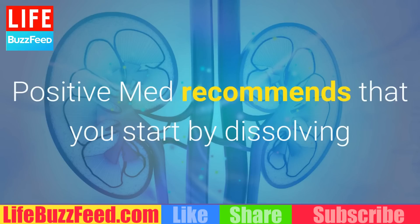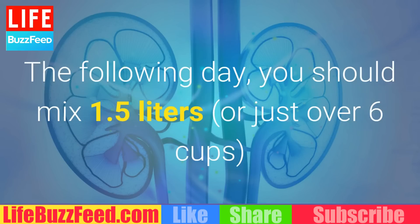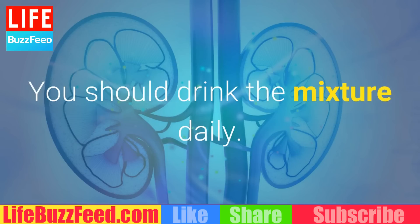PositiveMed recommends that you start by dissolving half a teaspoon of baking soda under your tongue. The following day, you should mix 1.5 liters, or just over 6 cups, of water with a teaspoon of baking soda and half a teaspoon of salt. You should drink the mixture daily.